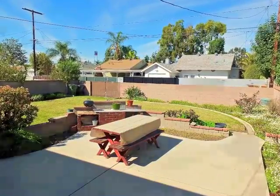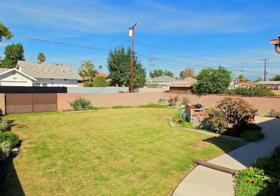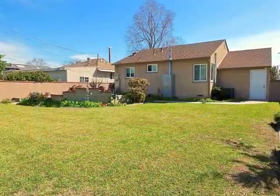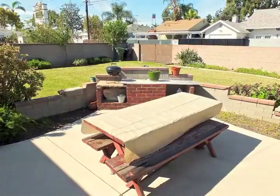Park-like, the rear grounds boast RV access from the alley, a beautiful lawn, and a party patio.